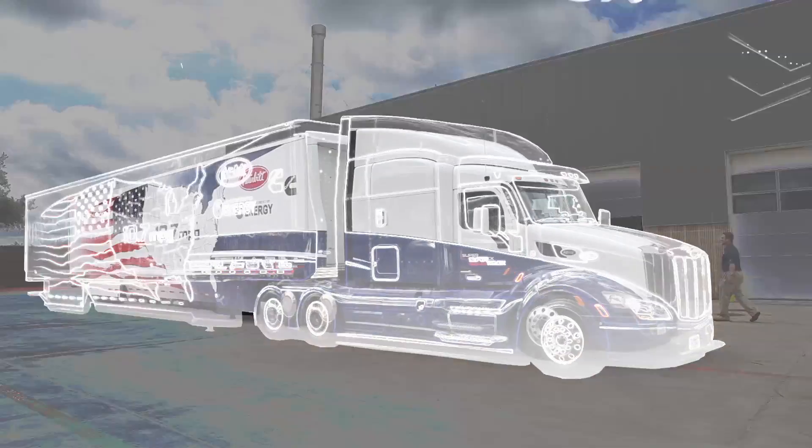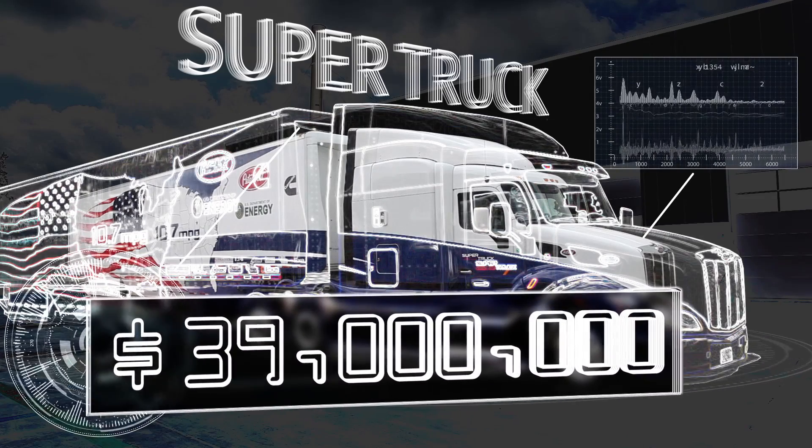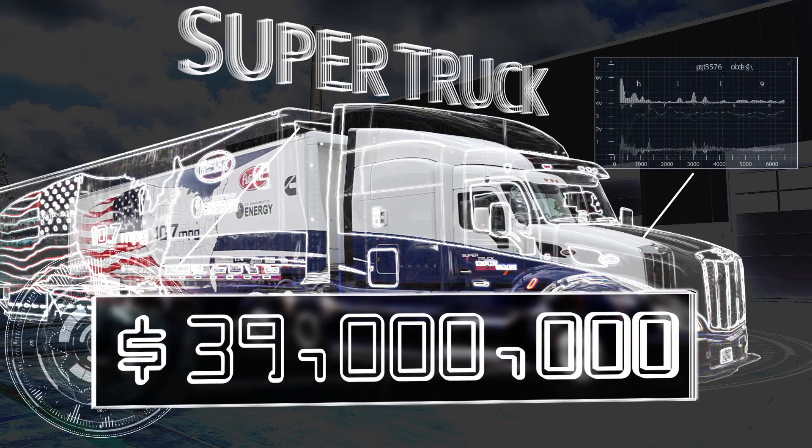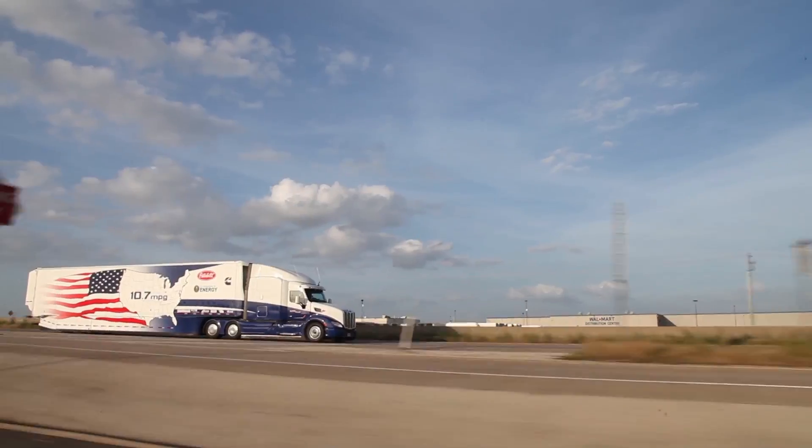What do you think of this truck? It's a super truck, the truck of the future. They say it cost about $39 million to design and build the thing. It doesn't look very futuristic. Was it money well spent? You bet, every penny.